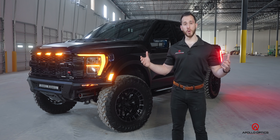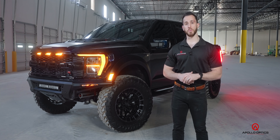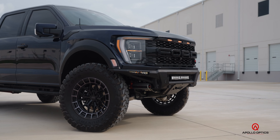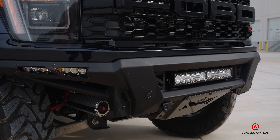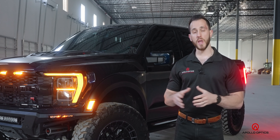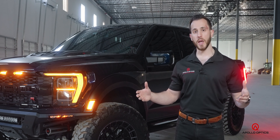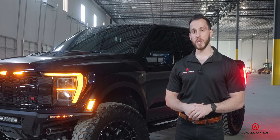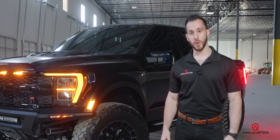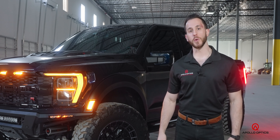That's it — the biggest build we've ever had here at Apollo. We've walked you through every single upgrade: the billet suspension components, the higher ride height, the badass wheels and tires, and the killer ADD bumpers. All these parts are available for you and your truck. Head to our website, give us a call, shoot us an email — you can buy parts online and we ship them right to your door. Thanks for tuning in and checking out our build, and we hope to hear from you soon.